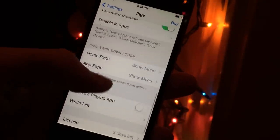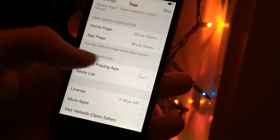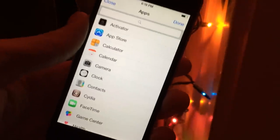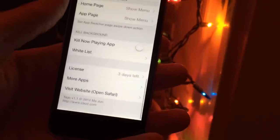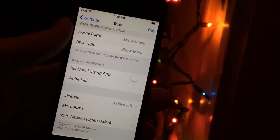For the kill background gesture, you have the ability to choose what happens when you swipe down on the home page or any app page — you can have it show that menu I showed you earlier, or automatically perform any of the listed actions. You also have the option to not kill an app that's currently playing music, and you can set a whitelist of apps on your device that won't be killed even when you perform the kill-all gesture. There are various things inside settings that you can change and manipulate to get this tweak working the exact way that you want it.